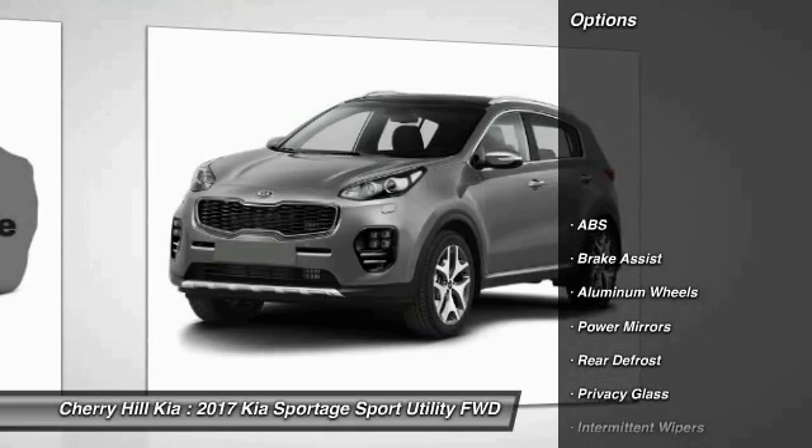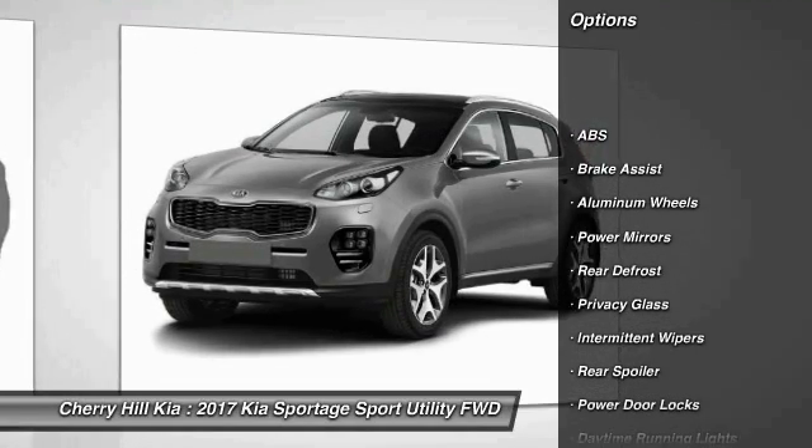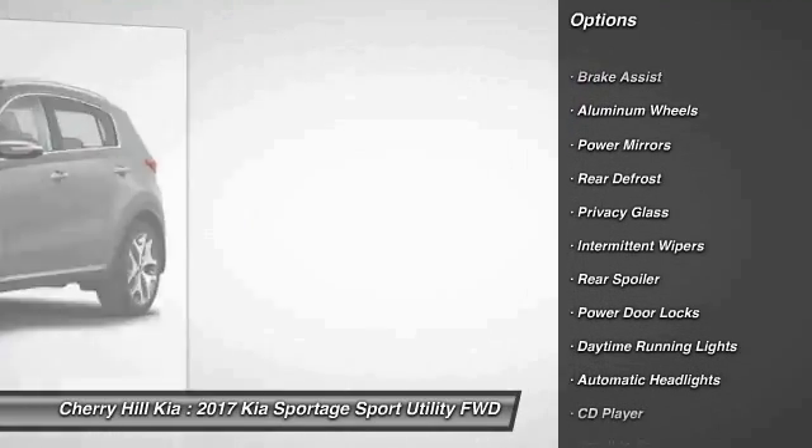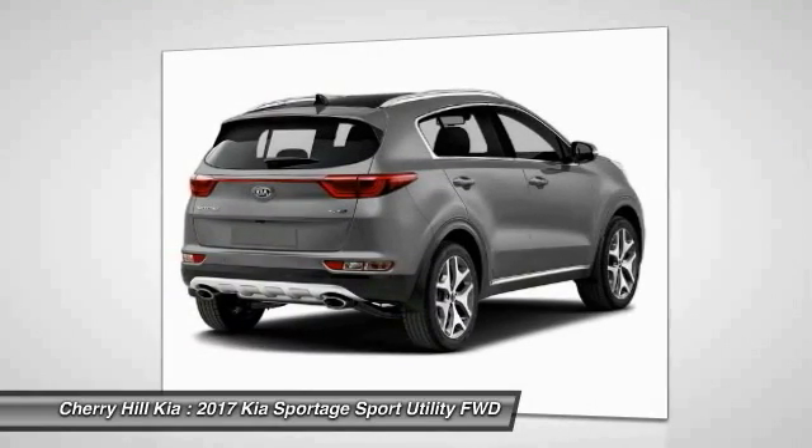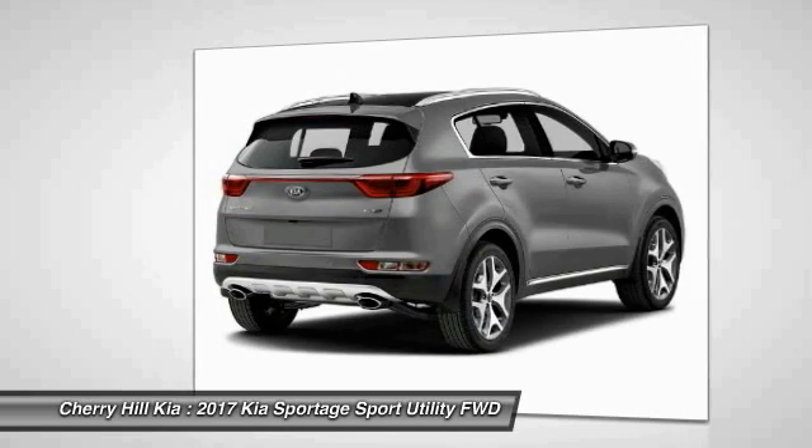Here are some of this vehicle's great options: stability control, traction control, steering wheel audio controls, keyless entry, backup camera, anti-lock braking system, Bluetooth, cruise control, aluminum wheels, rear defrost.